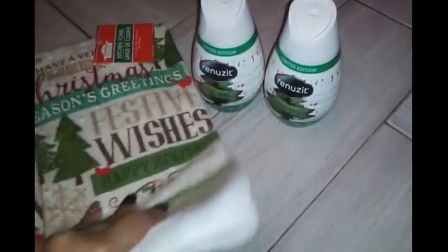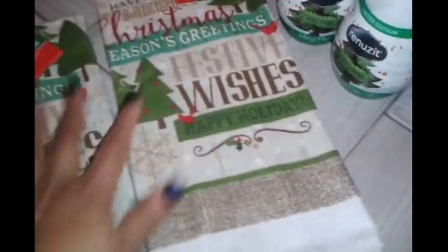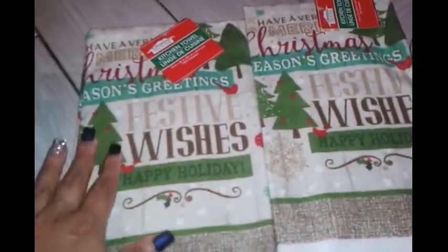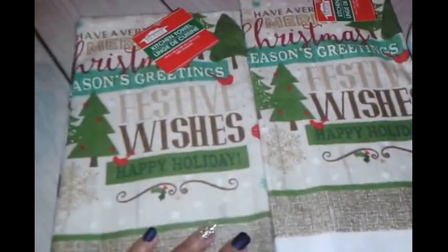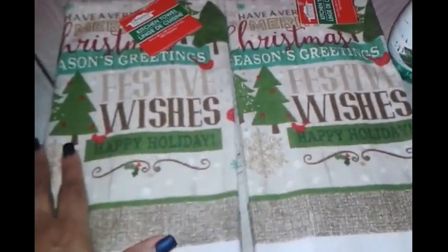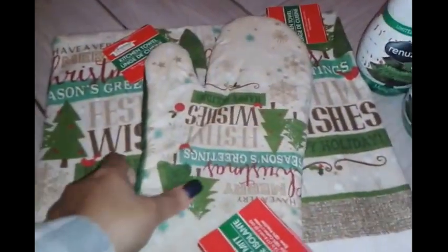Then I picked up this kitchen set — I thought it was amazing. It's another towel set from the Dollar Tree that I'm shocked by because of the great quality. It says 'Have a Merry Christmas,' 'Season's Greetings,' 'Festive Wishes,' and 'Happy Holidays.' It's beautiful and also comes with the oven mitt.